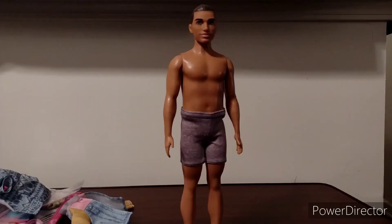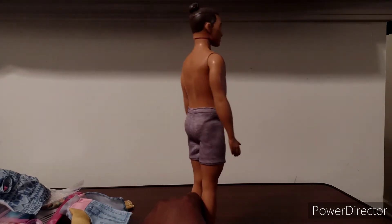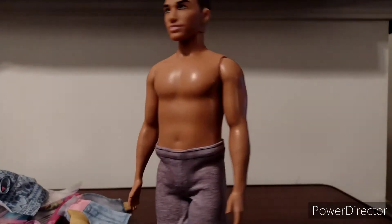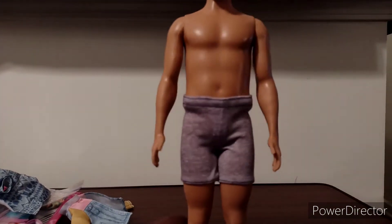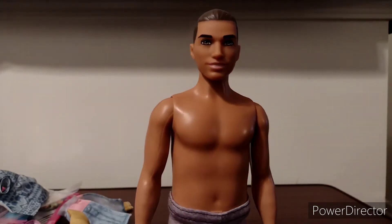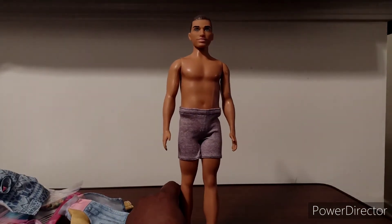Now on to the next guy. I want to show you guys how this hunk looks. Here are the shorts, and he looks really good in them — almost like underwear. You could actually create an underwear model look with this outfit if you want to use the shorts that way. It looks really good on the body Ken dolls. I like the way he looks in it.